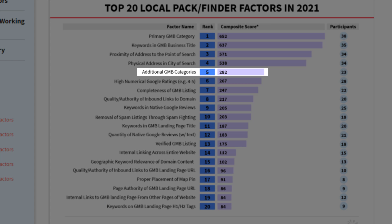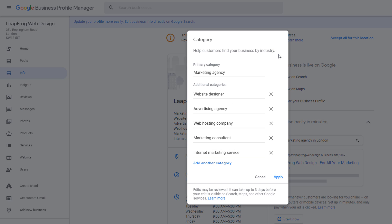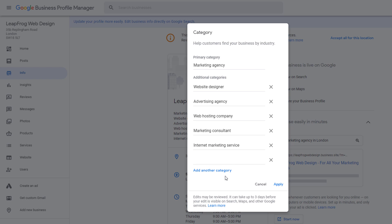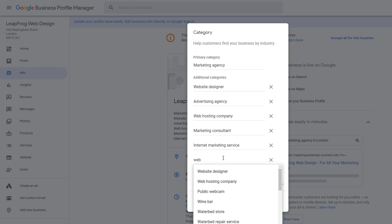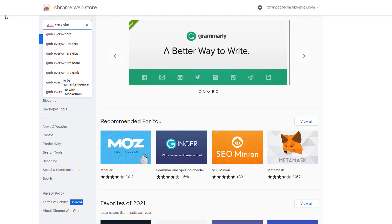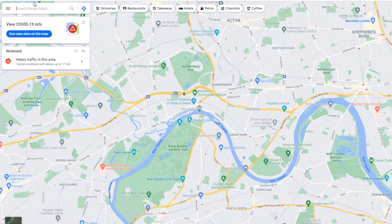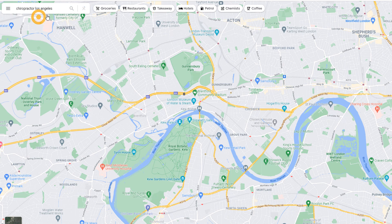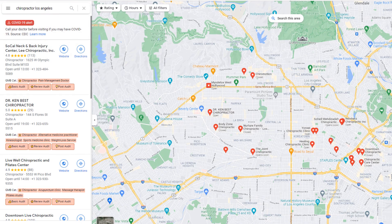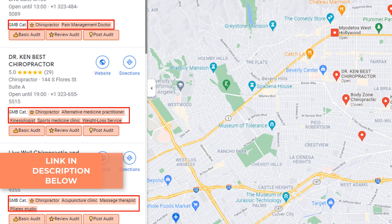Factor number five: additional Google business profile categories. Although your primary category is the most important ranking factor, adding secondary categories comes in at number five. This is very often overlooked by many businesses despite being so simple to implement. You can add up to nine secondary categories — obviously make sure they are relevant to your activity. Quick tip: if you want to find out what categories your competitors are using, go to the Google Chrome Web Store and install an extension called GMB Everywhere. Once done, go to Google Maps and search for a specific business or keyword you are targeting. GMB Everywhere will highlight which categories each listing is using, and you can add the same to your listing. You can download the GMB Everywhere Chrome extension from the description below.